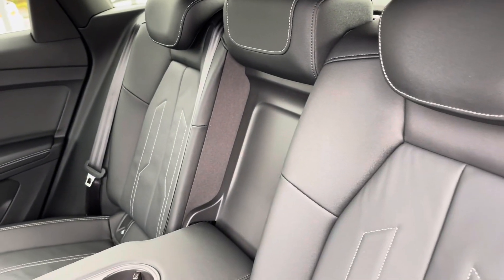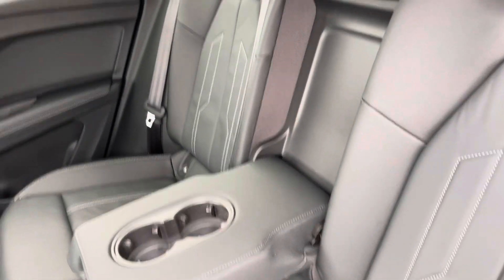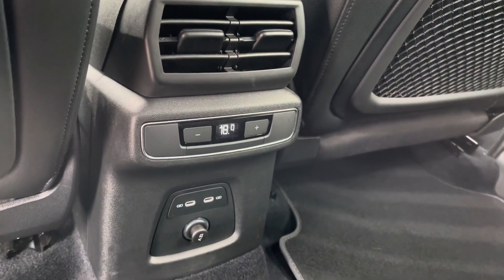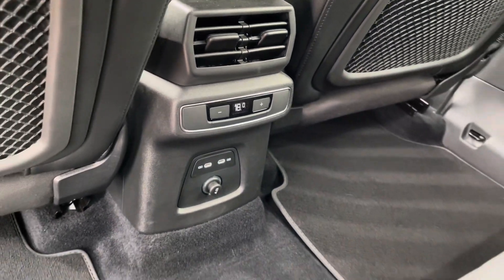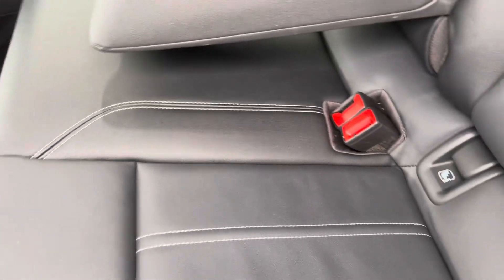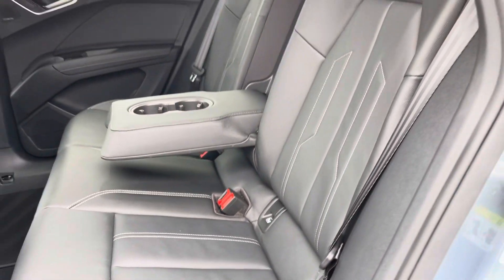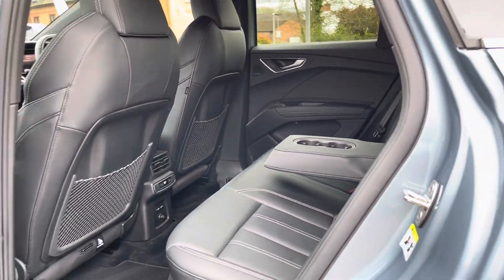Moving on to the interior, we can see the twin leather interior with the contrasting grey stitching. Tri-zone climate control is fitted so the rear passengers can have a different temperature to those in the front, and both outer rear seats come with ISOFIX points so you can safely and securely travel with up to two child seats in the rear of the vehicle.